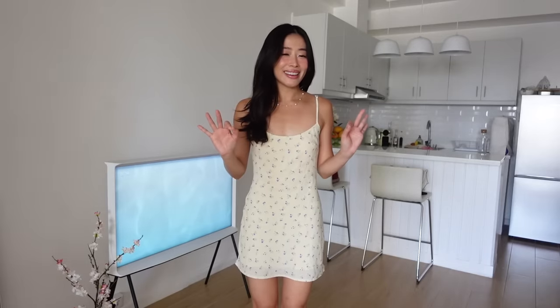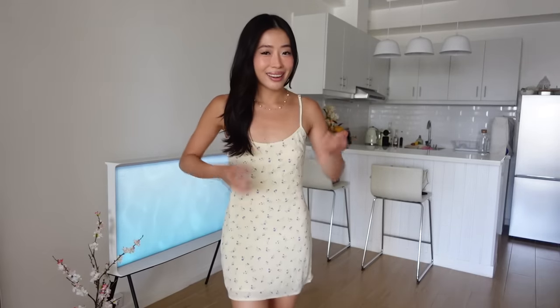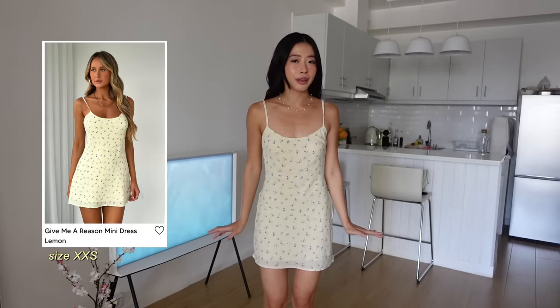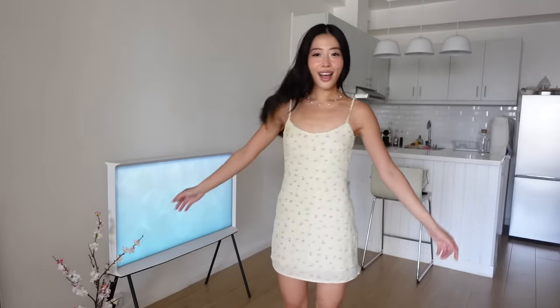Dress number 3 — also got this mini dress with floral details and a low back. I love that it's adjustable here — adjustable straps. It's quite breathable so it's really perfect for summertime and spring. I've worn this a bunch of times already because it's just my go-to errands outfit. I love it!